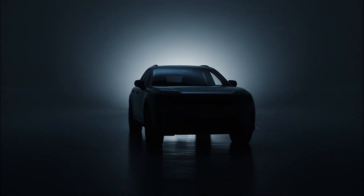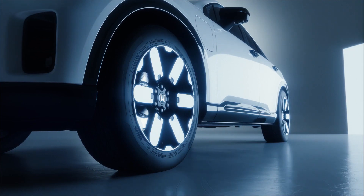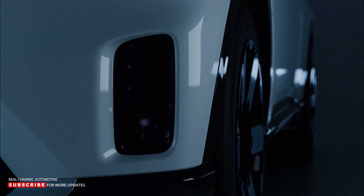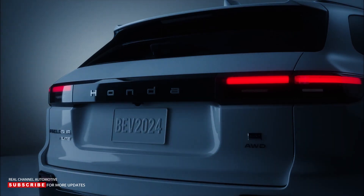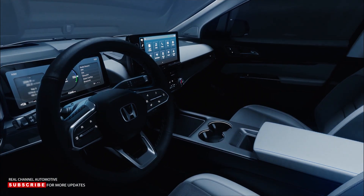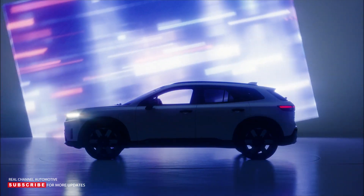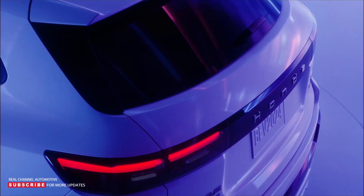Welcome to Real Channel Automotive, a place to help you understand the world of automotive mobility. Please subscribe to our channel for more updates. Honda offered the first look at the exterior and interior styling of the all-new Honda Prologue battery electric SUV that will come to market in North America in 2024. The Prologue design features clean and simple neo rugged exterior and interior styling, and ample interior space that's ready for adventure inside and outside the city limits.